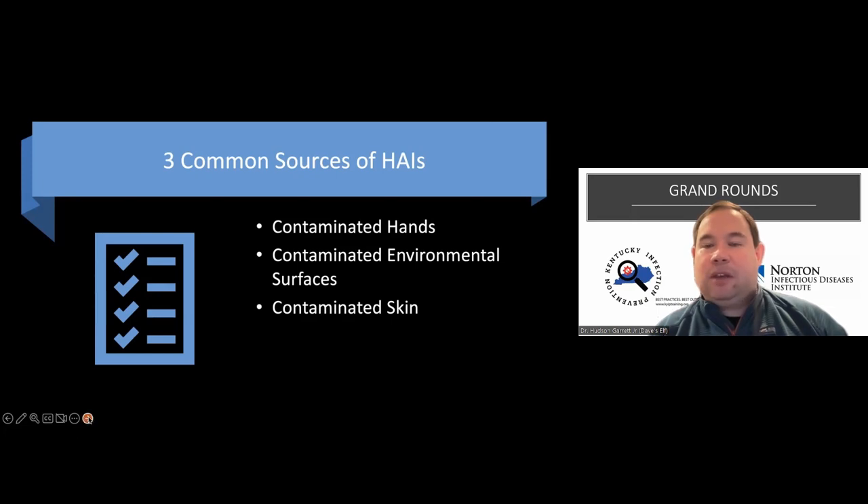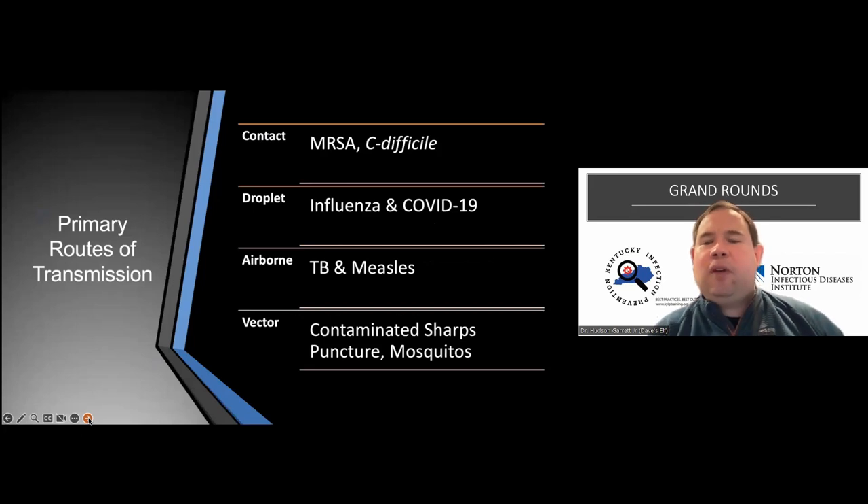Right now we've got all these different things concurrently circulating. The route of transmission includes contact, droplet, airborne, and vector. For respiratory pathogens, it typically falls into droplet and airborne. However, for RSV, influenza, and other pathogens, it can also fall into contact transmission, where pathogen survives on environmental surfaces anywhere from hours to sometimes days.